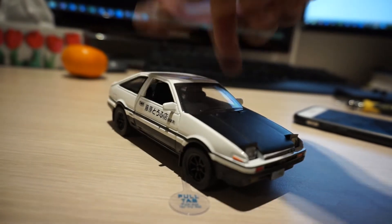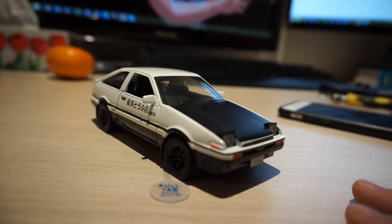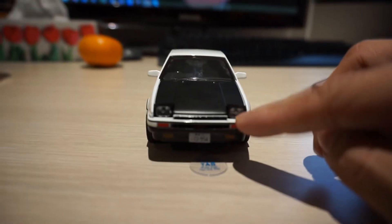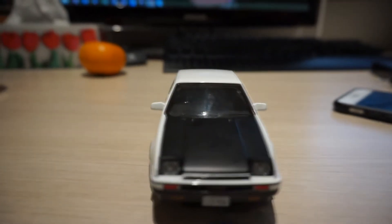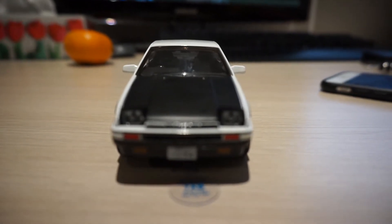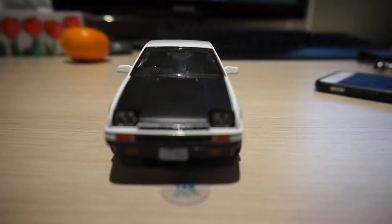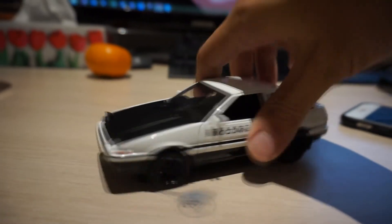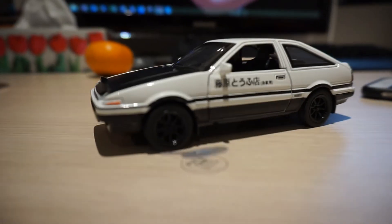I hope you guys won't get ripped off. I'm doing this video just for you guys. Hopefully you enjoyed the video. Be careful of this Facebook advertising about the 1:18 model of the Initial D 86. I hope you guys enjoyed the video. Please subscribe if you enjoyed it. I'm going to have some more videos on Initial D because I like Initial D.